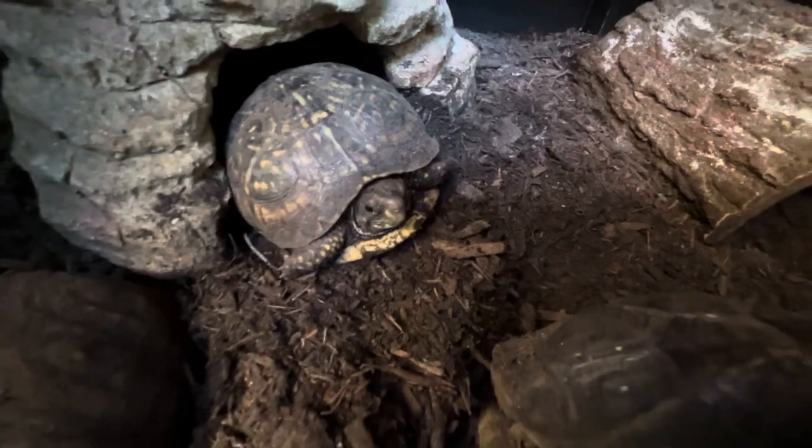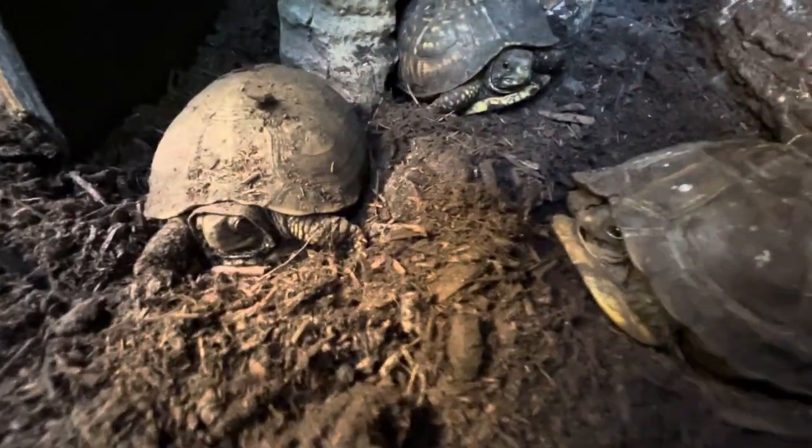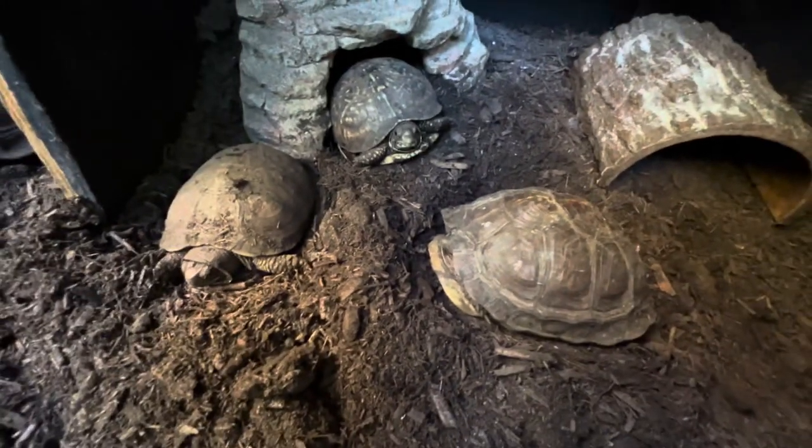Box turtles are off-the-hook cool. I knew nothing about them and never had one until about five years ago. Now we have these five, plus the beautiful, gorgeous blue and white — the much bigger 36-year-old box turtles that we took in two years ago.